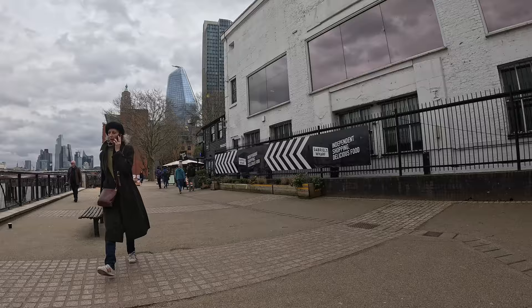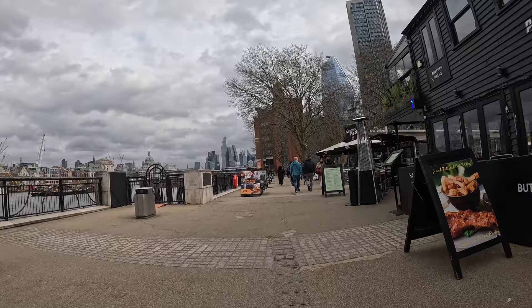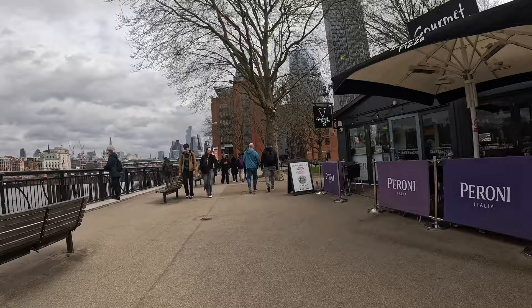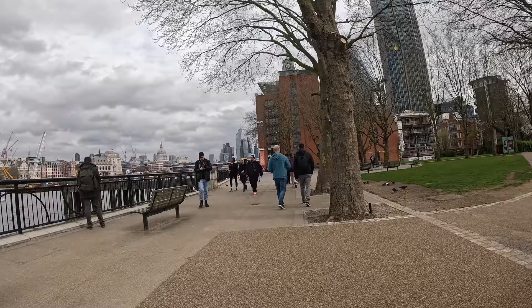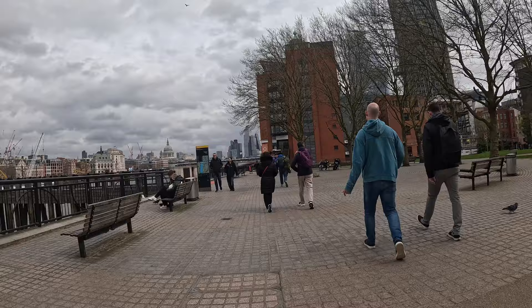Just walking along from Southbank up to Brick Lane because I'm off to a Lego exhibition today. I thought it'd be good to take out a camera and snap some street photography whilst I'm on the way. It's a nice enough day, so rather than take the tube I thought I'd come and walk along and see what snaps I can take. This is my first time doing a POV, so if you're watching this, welcome.